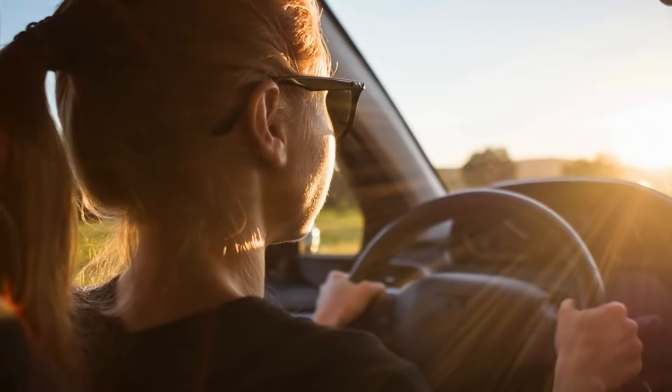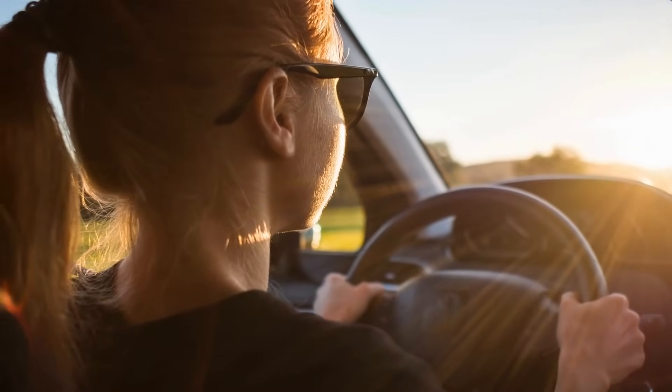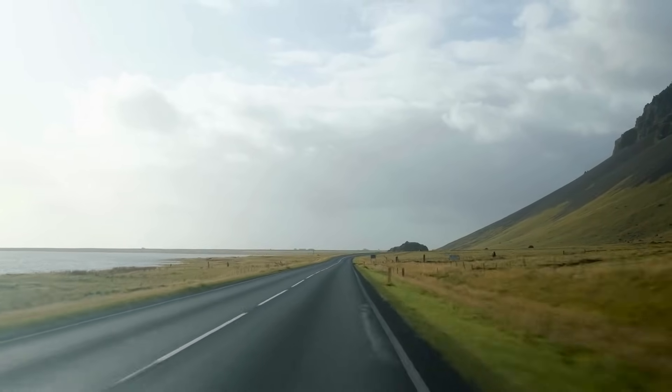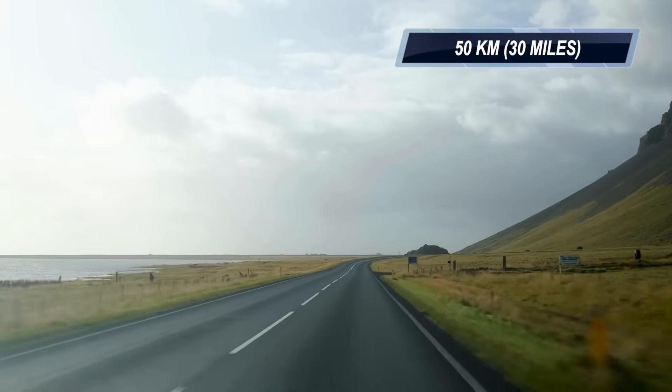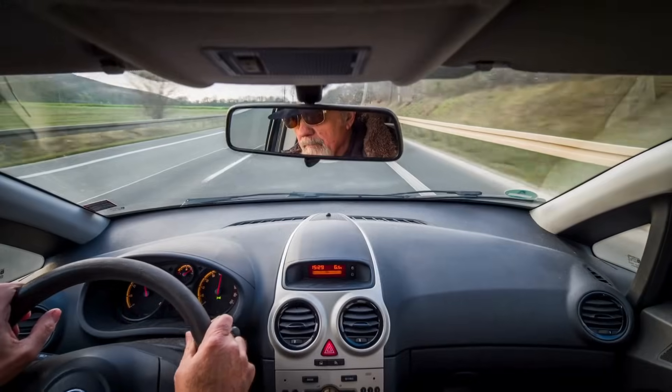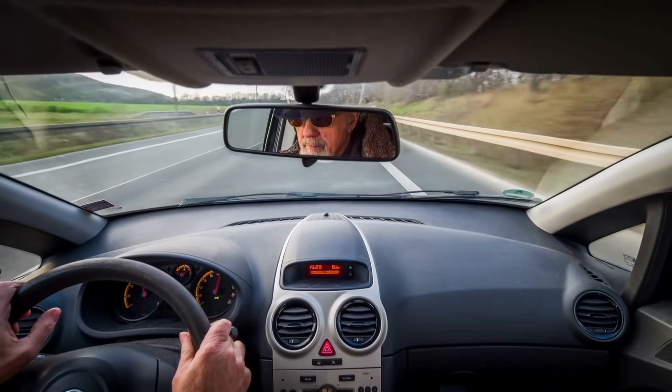Let's talk about how far people usually drive on a daily basis. I did a bit of research on the average distance that people usually drive on a daily basis, and in the United States, for a standard commute to work and back, you're looking at about 50 kilometers or 30 miles. And for Canada, it's surprisingly quite a bit lower, with the average daily commute to work and back being about 10 miles or 15 kilometers depending on the city.